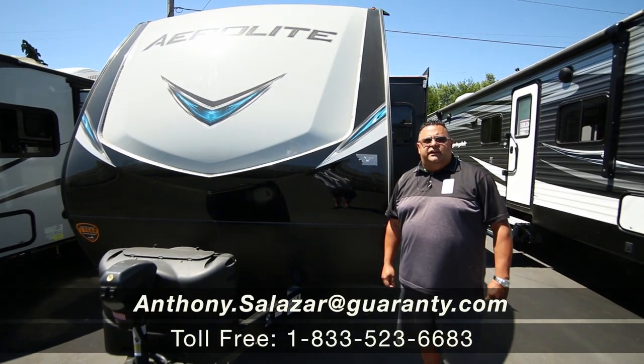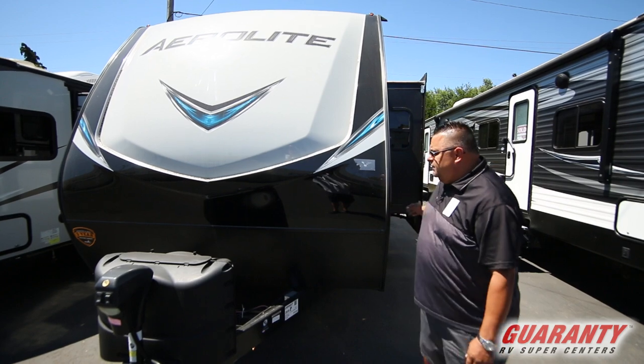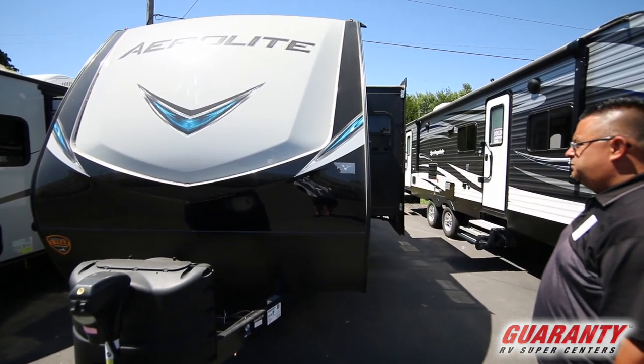Hi folks, Big Sal here at Guaranty RV in beautiful Junction City, Oregon. Today we're going to be looking at this 2133RB. It's an Aerolite Dutchman.